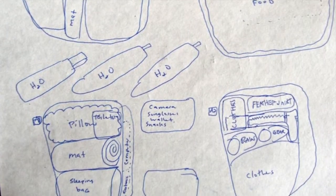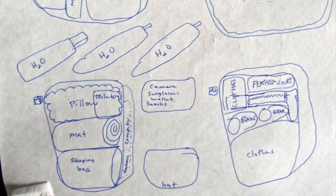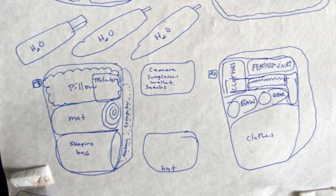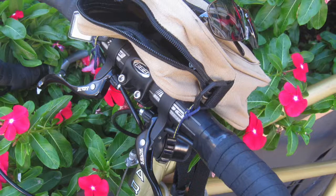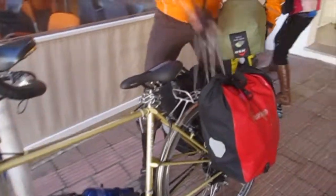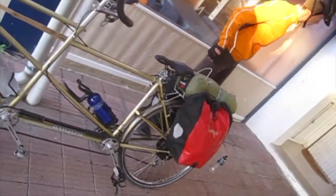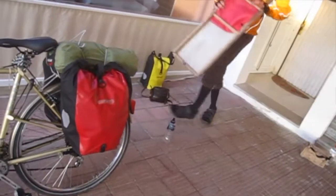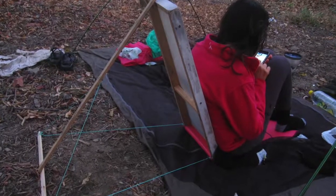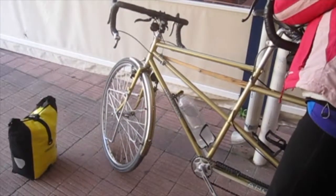We also show what fits in the small bags: a pillow, mat, and sleeping bag. In the others: clothes, rain gear, a feather jacket, and a laptop. In the center are two little bags where you can fit your sunglasses, hat, keys, camera, and wallet. This green is our tent, attached in the back. The red bags are the big ones, attached to the rear wheels, with water bottles in the middle. There's also a portable chair we made, and the yellow bags are small and go on the front wheel.